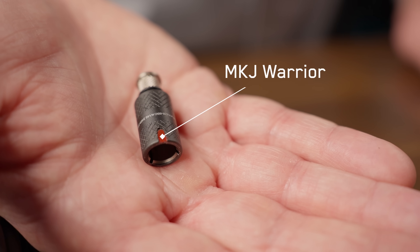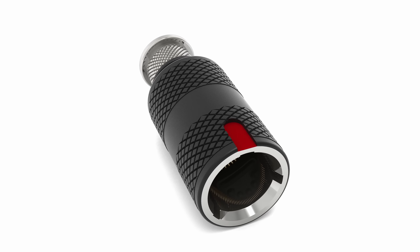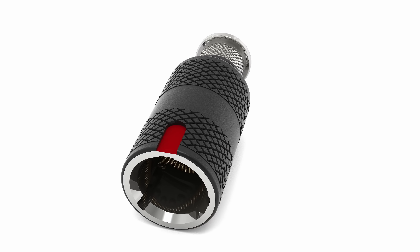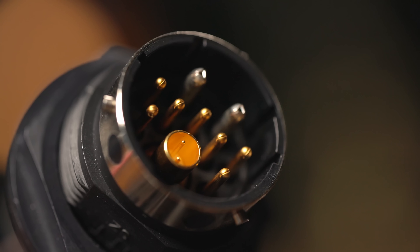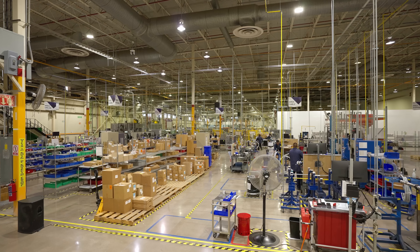Need something NetWarrior qualified? The MKJ Warrior series is a rugged miniature connector that supports Ethernet, USB, and power. Ideal for wearables, handhelds, and mobile control units. Whether you're designing for defense, aerospace, industrial, or medical, ITT Canon's high-speed interconnects are tested, proven, and built for performance under pressure.